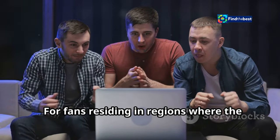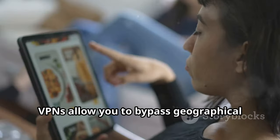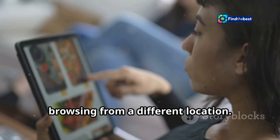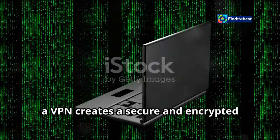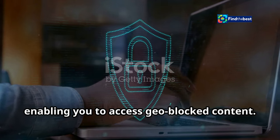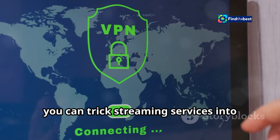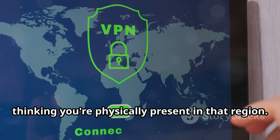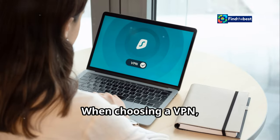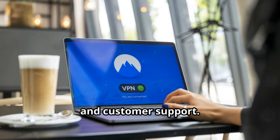For fans residing in regions where the match is not readily available, a virtual private network, or VPN, can be your ticket to the game. VPNs allow you to bypass geographical restrictions by masking your IP address and making it appear as though you're browsing from a different location. A VPN creates a secure and encrypted tunnel for your internet traffic, protecting your online activity and enabling you to access geo-blocked content. By connecting to a VPN server in a country where the match is being broadcast, you can trick streaming services into thinking you're physically present in that region. When choosing a VPN, consider factors such as connection speed, server locations, security protocols, and customer support.